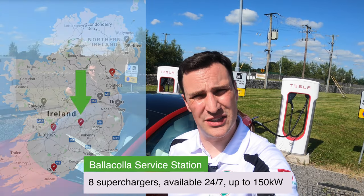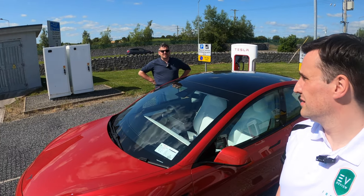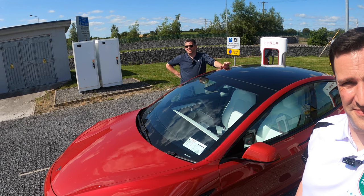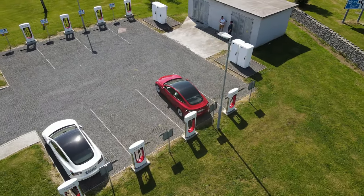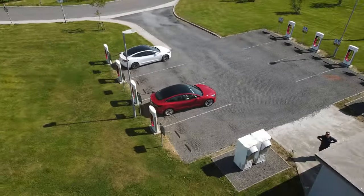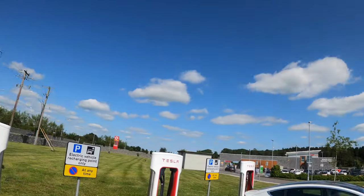Last service station of the day — Balakula is the location, supercharger number five. The actual name is Manor Stone Service Station in County Laois. John is going to take us all the way back up to Dublin. John's verdict: he will never happily drive a diesel car again — another one converted! This is an eight-stall supercharger with Type 2 and CCS, maximum 150 kilowatts per stand. We are currently getting 30 kilowatts because we are nearly full, at nearly 500 kilometers of range.